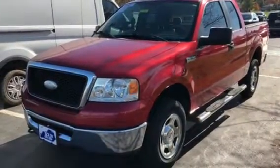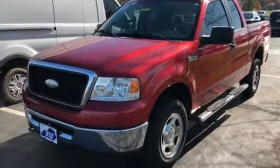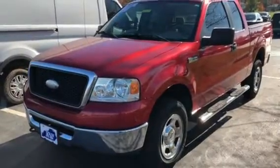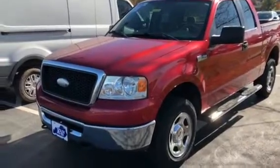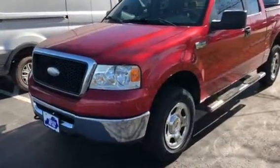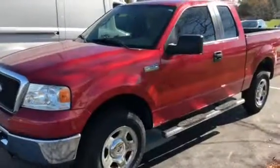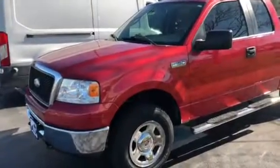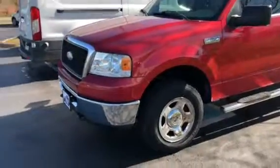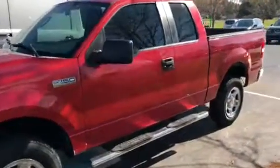Good morning, Brent. Sunshine is beautiful out here this morning. I'm taking a video of this little 2007 Ford F-150. This vehicle's only got 68,000 miles. It is the XLT four-wheel drive, super cab. It has the 5.4 V8 Triton — a local trade-in. It's a really nice truck for 2007.